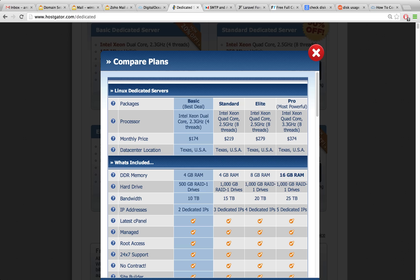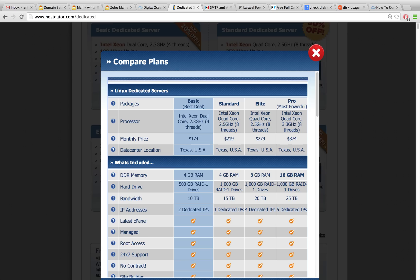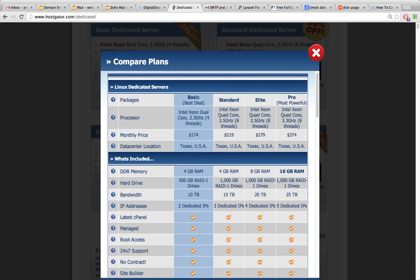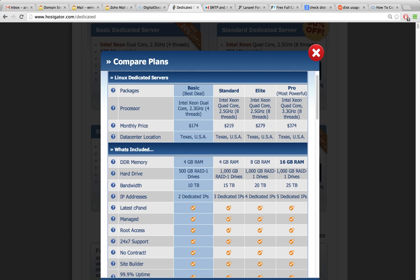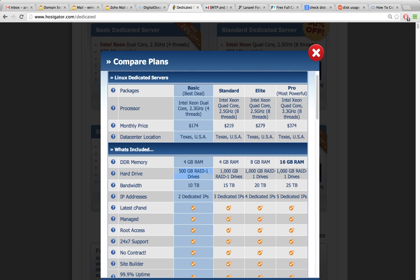I've now moved over to DigitalOcean, and we can see here that DigitalOcean has the same speed — dual core processor and four gigabytes of RAM — and I'm now paying $40 a month, so I have a huge savings there. A few disadvantages: because HostGator is a dedicated server and not a VPS, we had a very large hard drive of 500 gigabytes, as opposed to DigitalOcean's 60 gigabytes, and we also only have four terabytes of data transfer at DigitalOcean whereas I had 10 terabytes at HostGator.